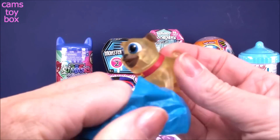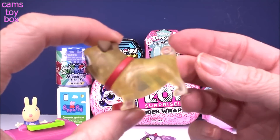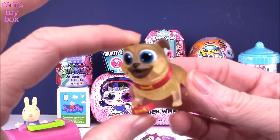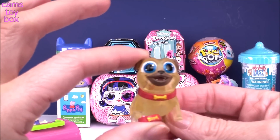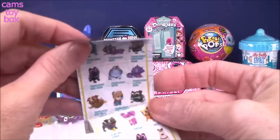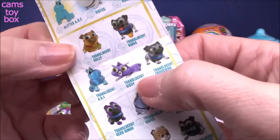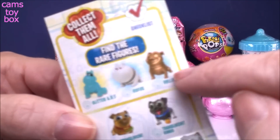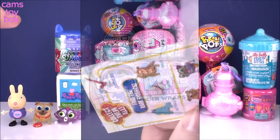And we got Rolly! Oh my gosh, he's got his little dog dish and he's also translucent. I've never seen Rolly translucent like this — he looks a little more yellow than normal but I think it's really really awesome. Here is the collector's checklist. There are three rare figures to try to get and I'm really hoping to someday get this super cool gold Rolly.